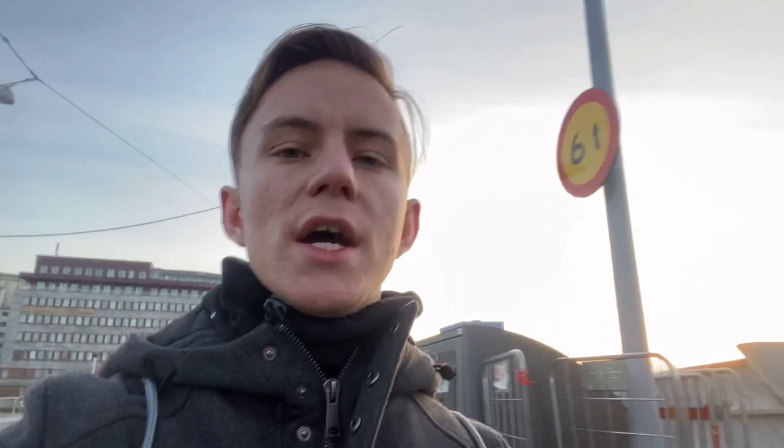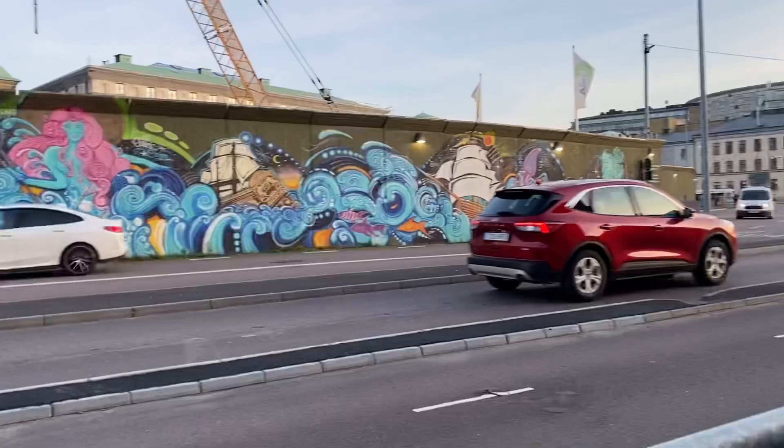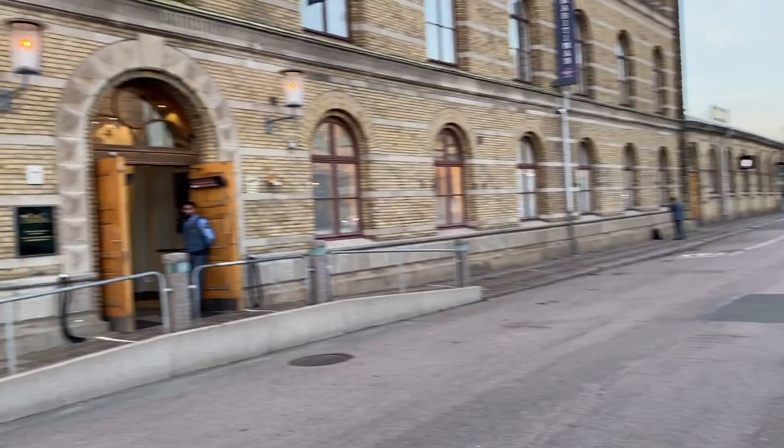The Delaware Monument stands in memory of the first Swedish settlement on American soil. Nearby, don't gamble — just admire the nice Casino Cosmopol building from outside. There's another wall painting here, and Casino Cosmopol is indeed a working casino.